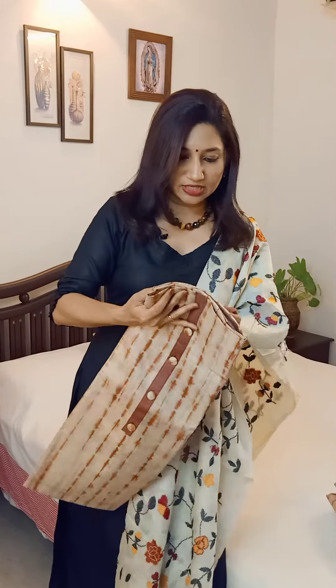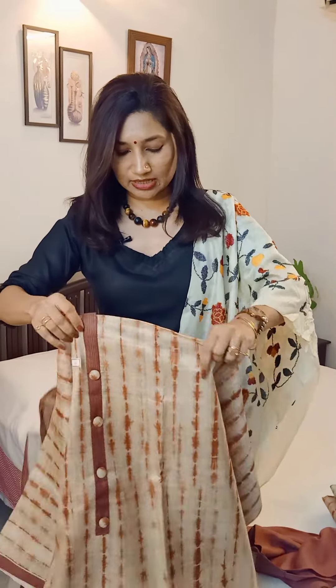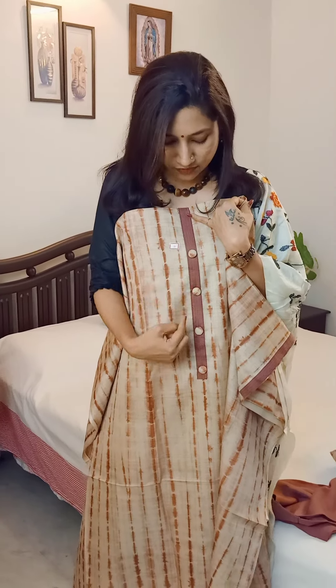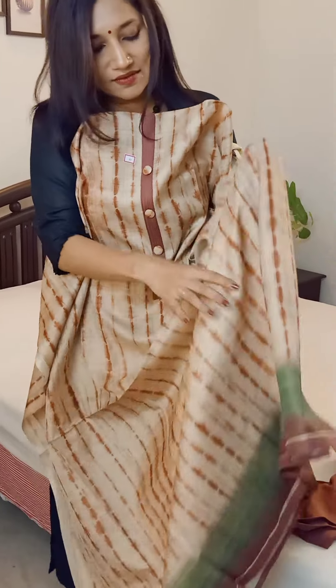Here is the first suit set. It's in a beautiful shibori style of patterning, as you can see. We have this beautiful neck design with buttons on all these sets, so you don't have to struggle doing any kind of neck design. If you're going to wear it to the office, you can go for a nice semi-formal mandarin or Chinese collar of your choice and readily stitch it up.